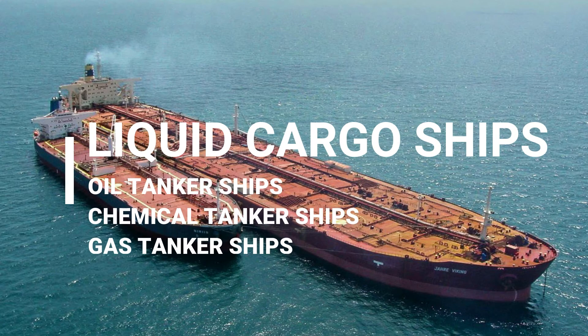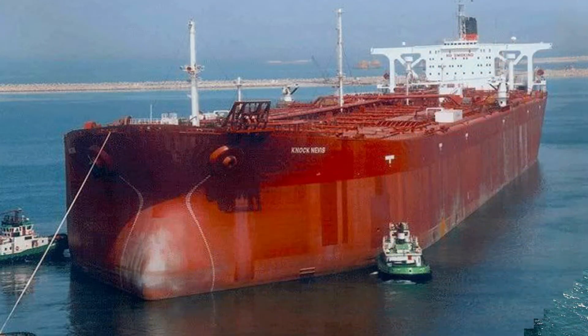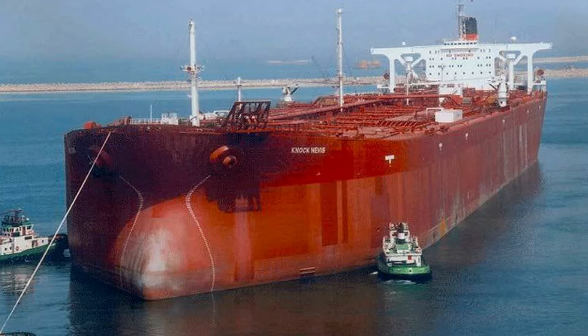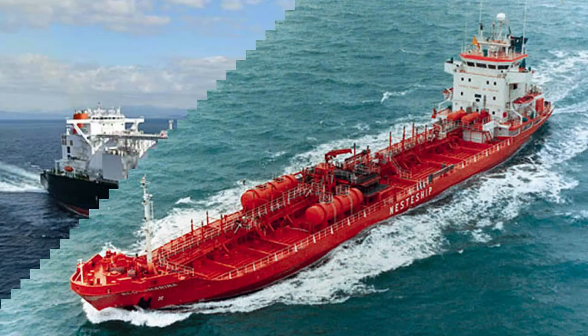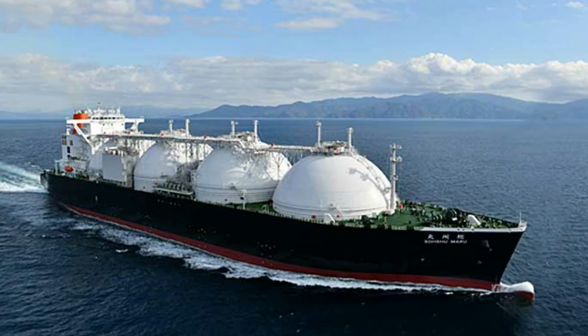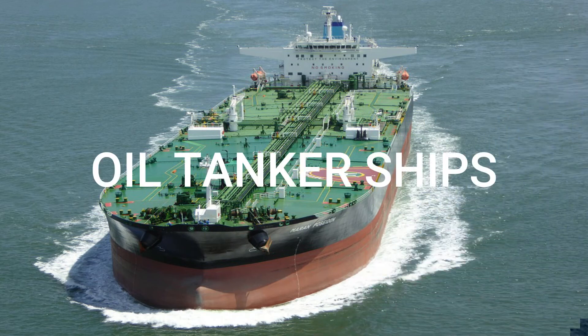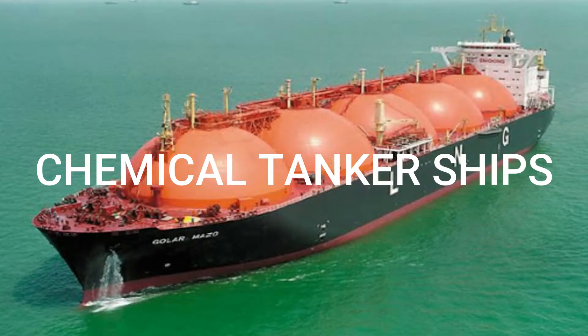Our video today is about liquid cargo ships. Liquid cargo ships are tanker ships specially designed for carrying liquid cargos in bulk, such as crude oil, oil products, chemicals, and liquefied gases. The nature of their cargo requires special forms of construction and equipment. Liquid cargo ships are usually divided into oil tankers, chemical tankers, and gas tankers.